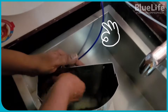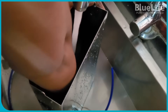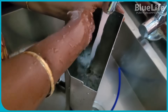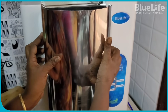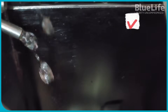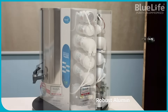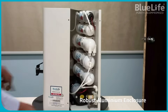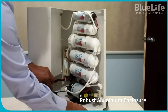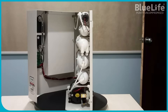Prevention of algae and bacteria growth: stainless steel is non-porous and less susceptible to bacterial or algae growth compared to plastic, further ensuring water purity. Detachable design for easy cleaning: BlueLife's stainless steel tanks are detachable, allowing for easy removal, cleaning, and refilling. This is crucial for preventing secondary contamination that can occur due to the build-up of dissolved solids at the bottom of the tank, which is inaccessible in fixed storage purifiers.